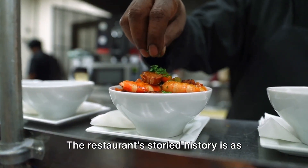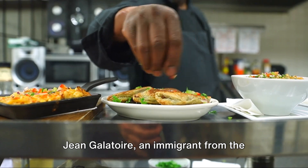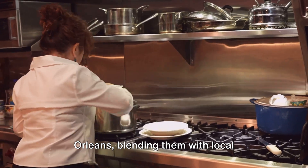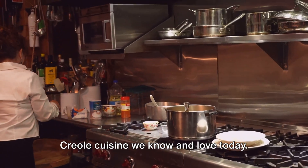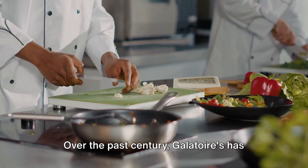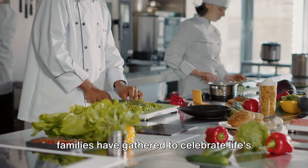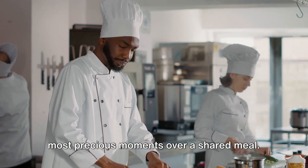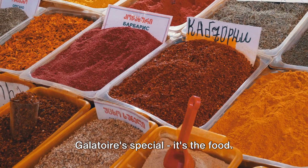The restaurant's storied history is as rich as its menu. Jean Galatoire, an immigrant from the small French village of Parties, brought his family's cherished recipes to New Orleans, blending them with local ingredients and traditions to create the Creole cuisine we know and love today. Over the past century, Galatoire's has earned a reputation as a beloved institution, a place where generations of families have gathered to celebrate life's most precious moments over a shared meal. But it's not just the history that makes Galatoire's special — it's the food.